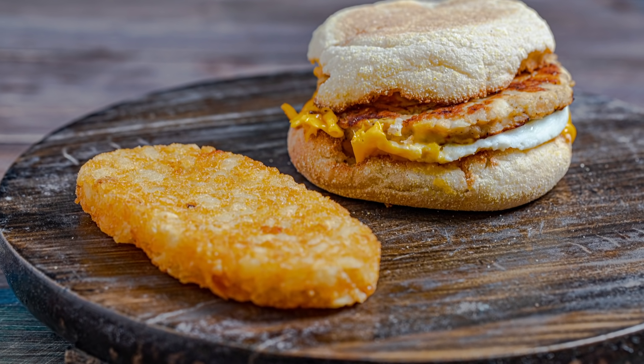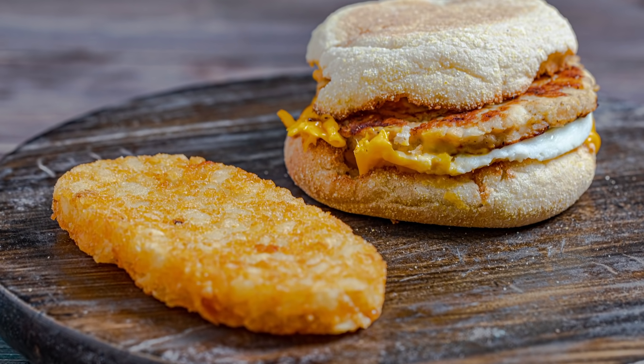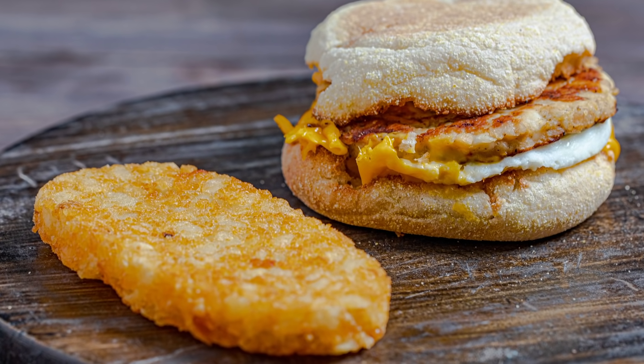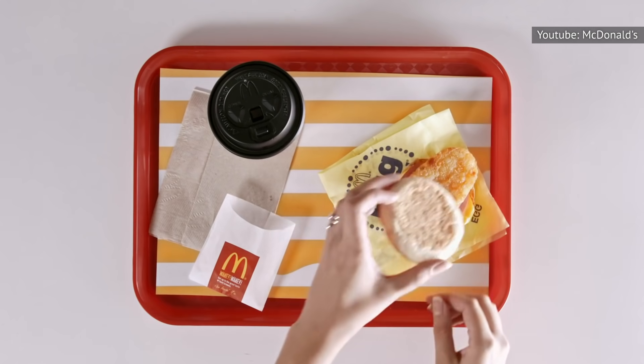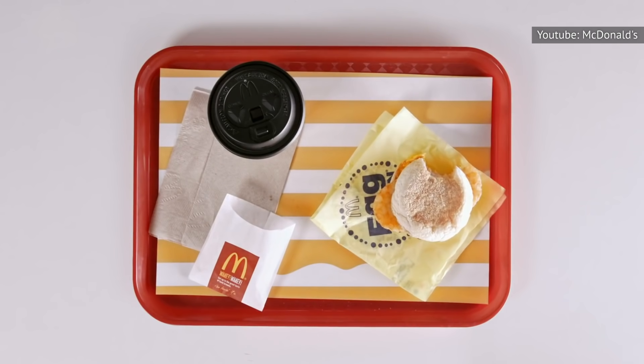After you've got your extra crispy hash brown, it's time to level up that hash brown yet again. The first hack you need to try is a breakfast upgrade known as Menu Remix Number 82, suggested by the Golden Arches themselves. Pick up an Egg McMuffin and a hash brown — don't forget to ask for extra crispy for extra deliciousness — then place the hash brown in the sandwich.